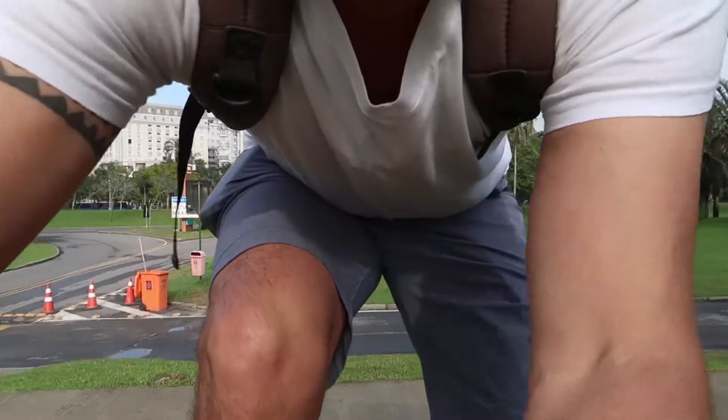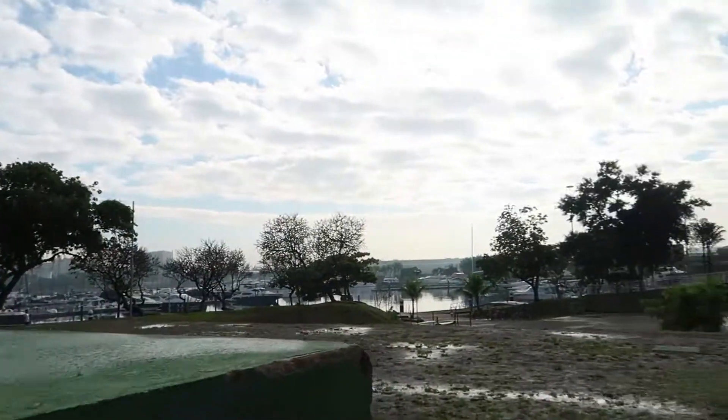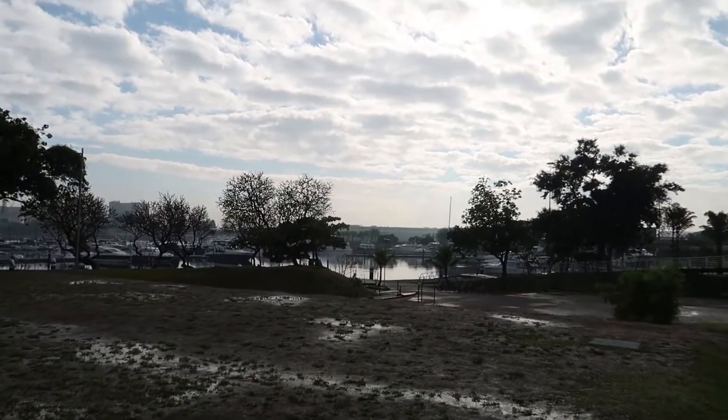Aterro de Flamengo in Rio, right behind me here. But that's not where we're gonna go today. Today we're gonna take a boat trip over here on the other side. So today I'm gonna see Rio from the sea. This is one of my favorite things to do because Rio is just so beautiful from the sea.